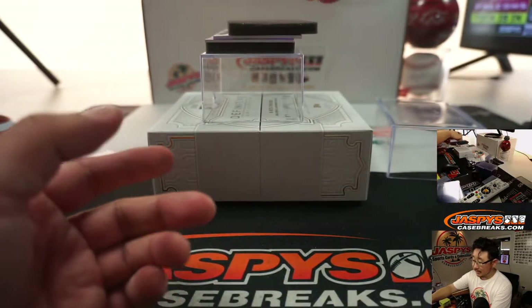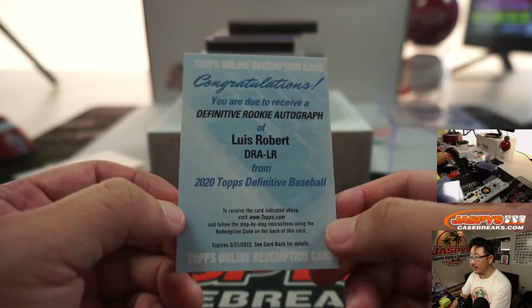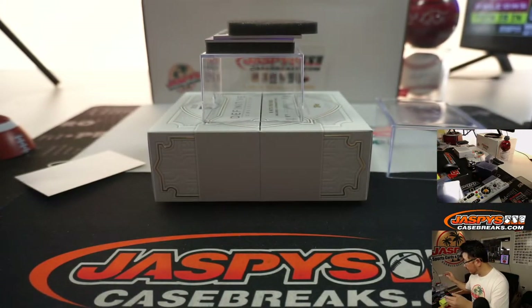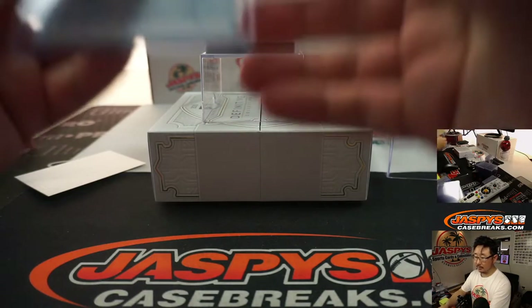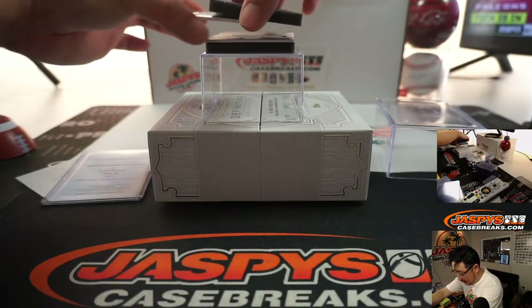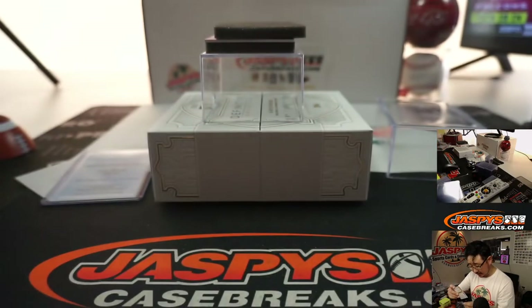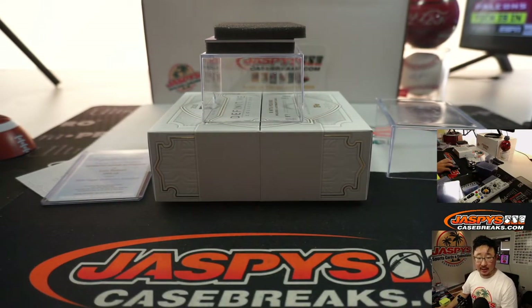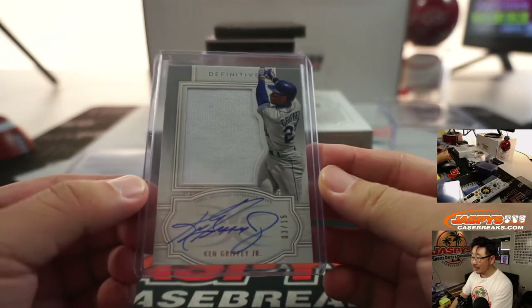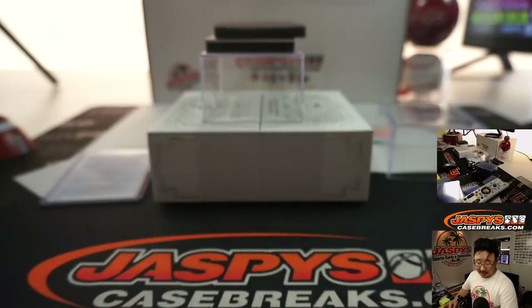The redemption that we're going to randomize is Luis Robert — nice. Plenty of time to redeem that, should be pretty strong. And we've got a jersey and auto — Ken Griffey Jr., 3 out of 15. Wow. Is that a second one for number 3? Anthony with that one. Three out of 15, Ken Griffey Jr. Another one for Anthony at number three.